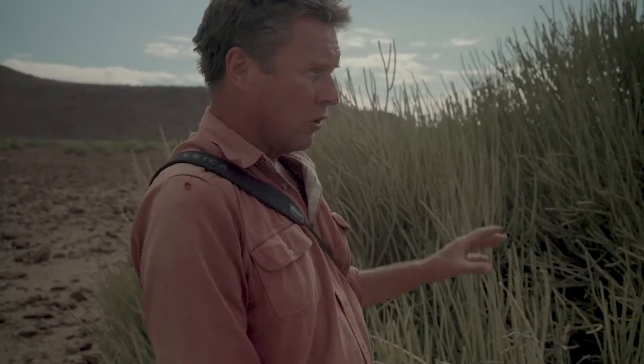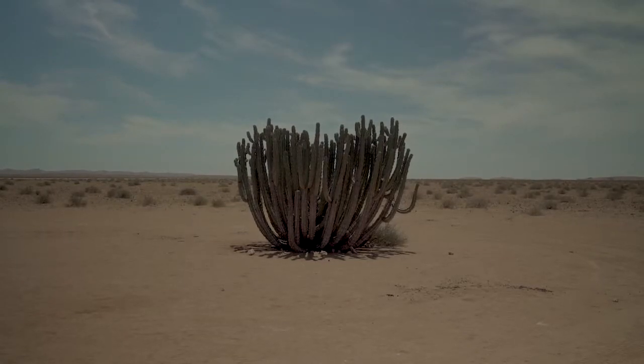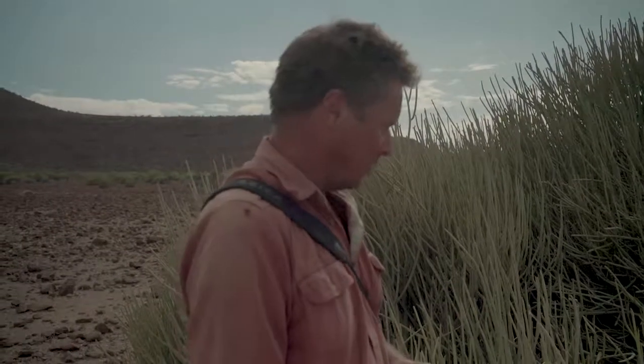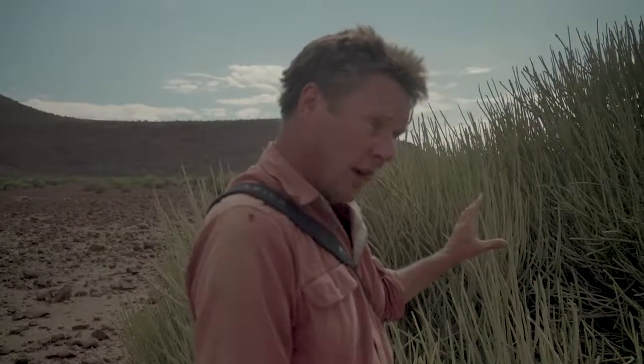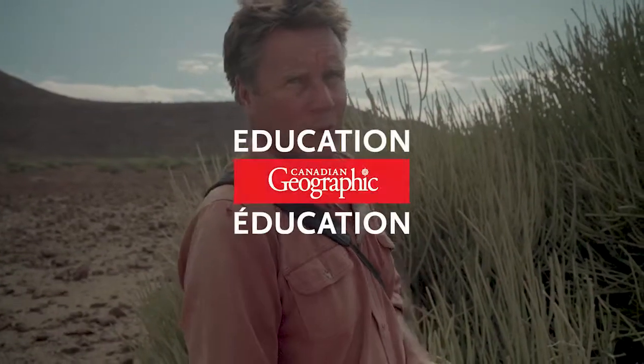We've got another Euphorbia which looks more like a cactus — this is the Euphorbia virosa. That one is the plant that the San people used to use as a poison for their arrows. It's that effective. So it's good for the desert rhinos — the rhinos in Etosha probably wouldn't be able to eat this, but the desert rhinos can and do, and so do the desert kudus. Euphorbia damarana.